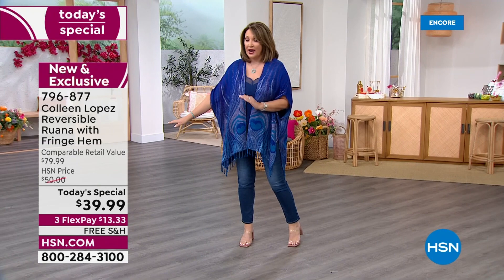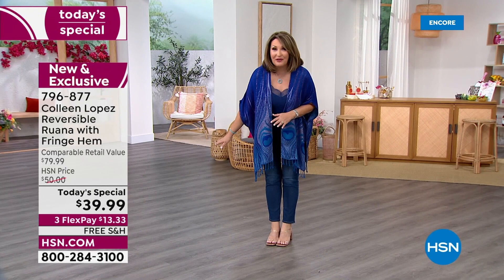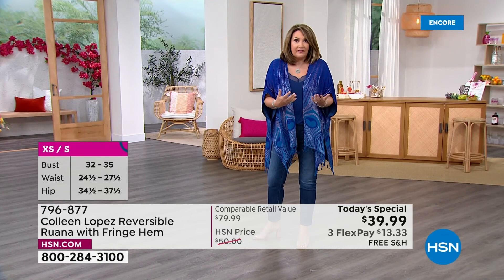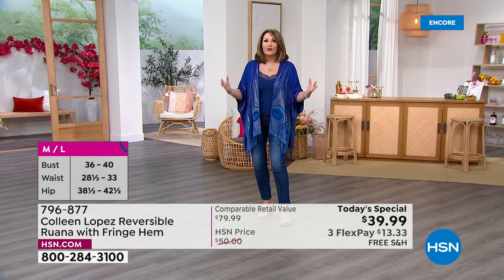We are at $39.99. Check out the free shipping and handling — you can get it home for a little over $13 on your credit card. It's dual sizing, we'll talk you through the sizing. The girls will represent all the different sizes. I'm in the medium large, and it's very forgiving. It's generous, so if you want to go down a size, you can.